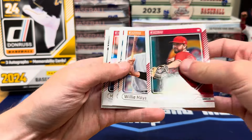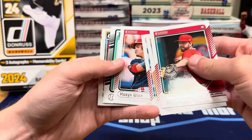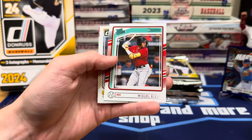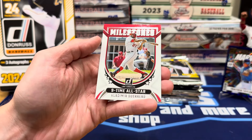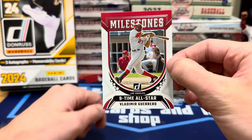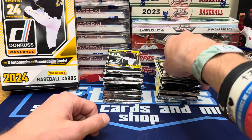I don't think Skeens has autos in here, just a lot of numbered stuff. Mason Wynn, Miles Naylor, Miguel Blas. I'm looking for Marcelo Mayer — he's in here. Henry Davis on the Optic. And Milestones — Vladdy, nine-time All-Star. First insert of that type I've seen.